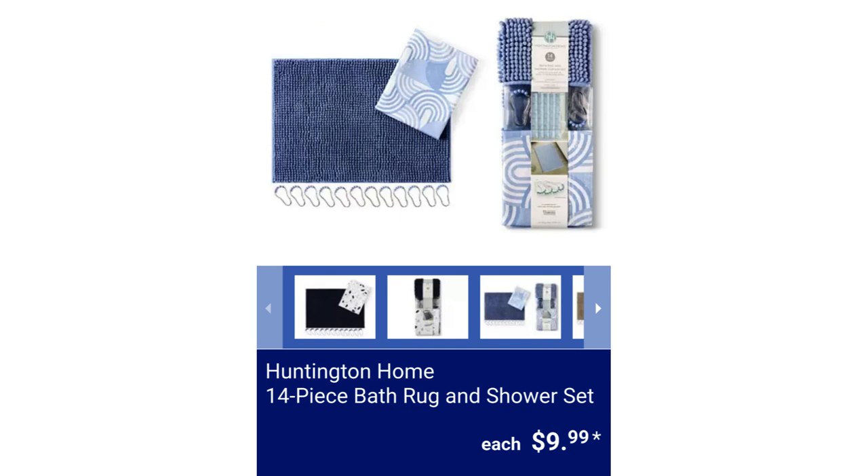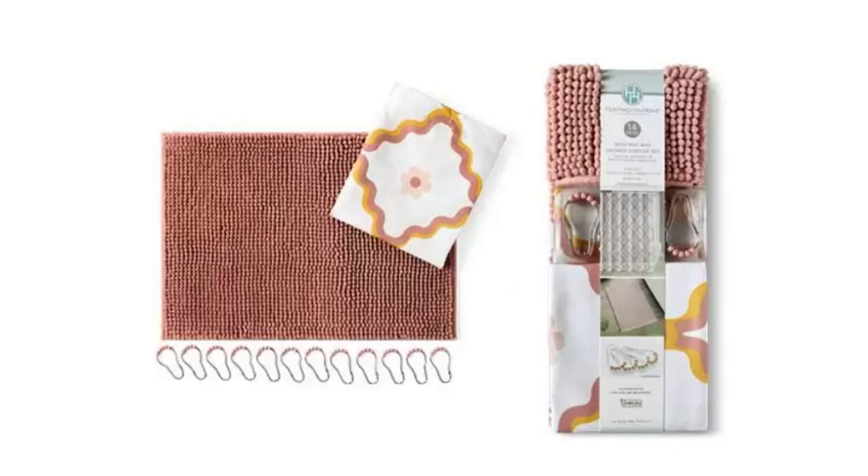Huntington Home 14-Piece Bath Rug and Shower Set. This includes a shower curtain, bath rug, and 12 hooks. It's 100% polyester and machine washable, for $9.99 each.